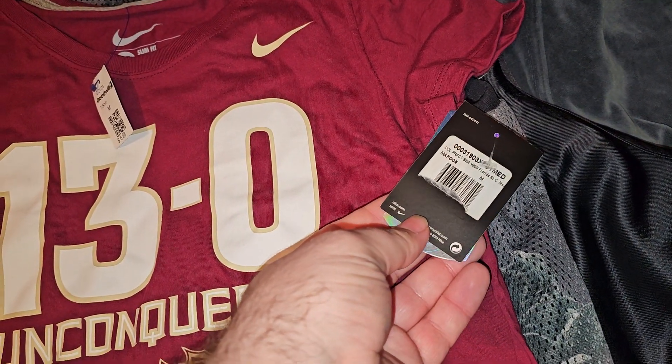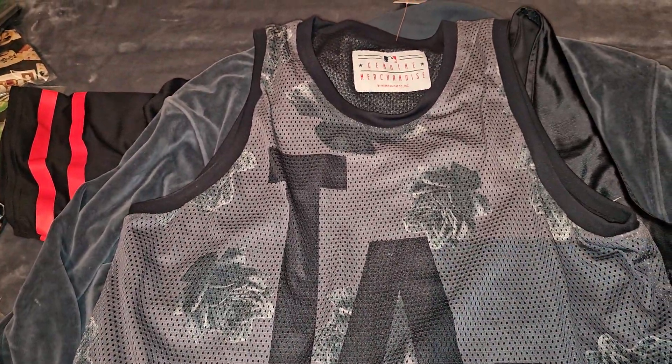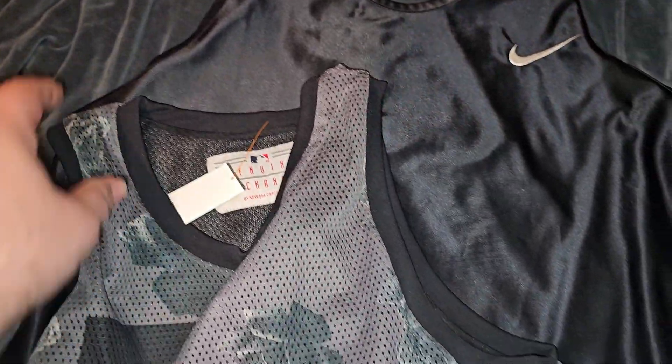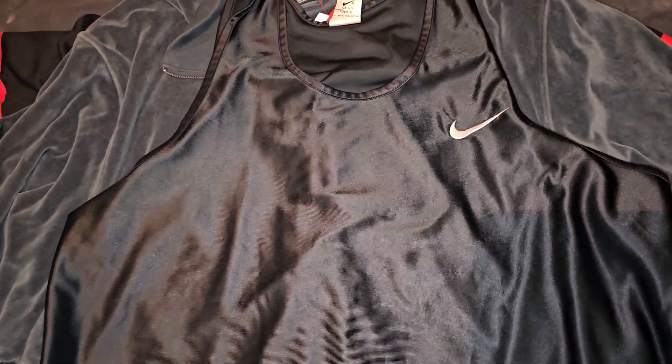New with tags. Florida State, 13-0, Unconquered. Should do well on that — go ahead and get that listed before they got destroyed by Georgia. New Era LA Dodgers tank top right here. Paid $4.98. Thought this would sell well, especially since they just got through signing Ohtani to that huge contract.